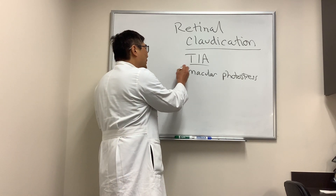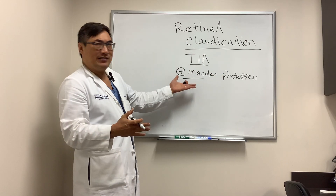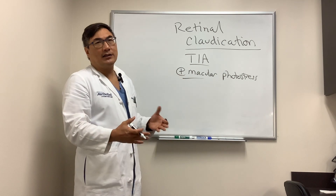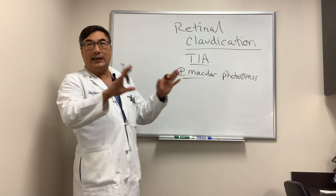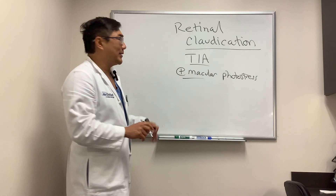When would you use this? If they obviously have a macular lesion like macular degeneration, you don't need it. It's when the fundus looks normal that you need the macular photo stress test to try and differentiate: is this a retinal problem or is it an optic nerve problem? Because the optic nerve doesn't really care whether it's day or night or what the lighting conditions are — only photoreceptors care about that.